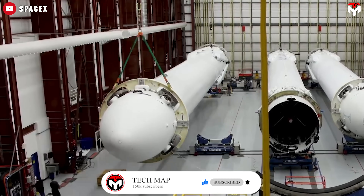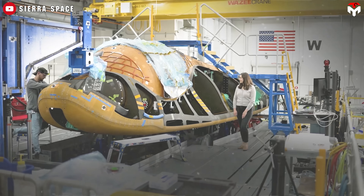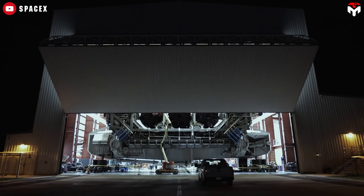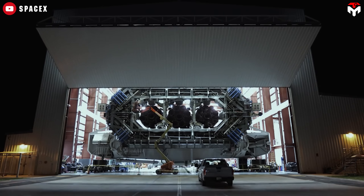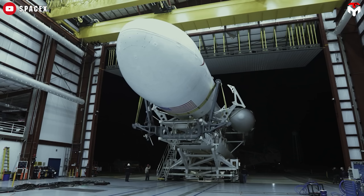A new solution is on the horizon, and yes, it comes from SpaceX. Could this be the moment that wakes Dream Chaser from its 20-year slumber? In this episode of TechMap, we break down how one of the most powerful rockets in the world might be the key to getting Dream Chaser off the ground. Literally.